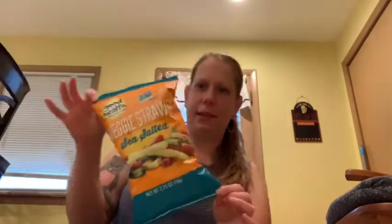Then I found these veggie straws. I'm going to give these to my mother because she likes these — my mother's favorite. This is a 2.75 ounce bag and they're sea salted. My mom likes these.